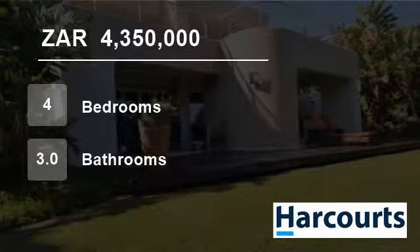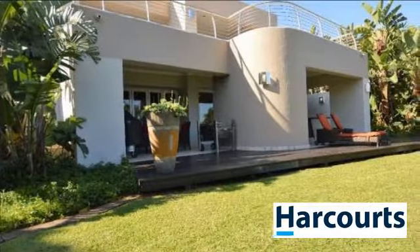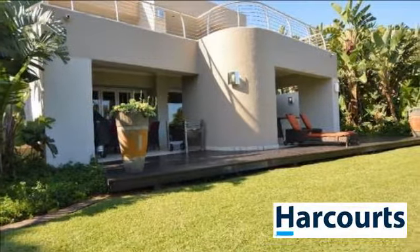Welcome to this four-bedroom flat for sale in Sambiti Eco Estate, Belito, KwaZulu-Natal, South Africa for R4,350,000.